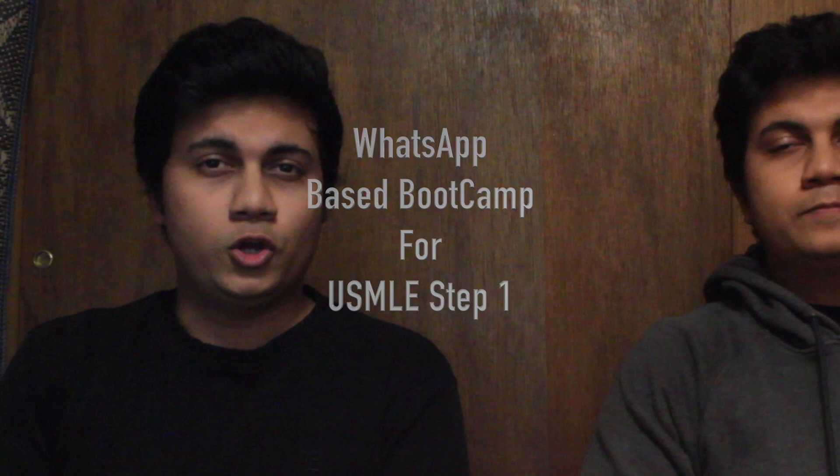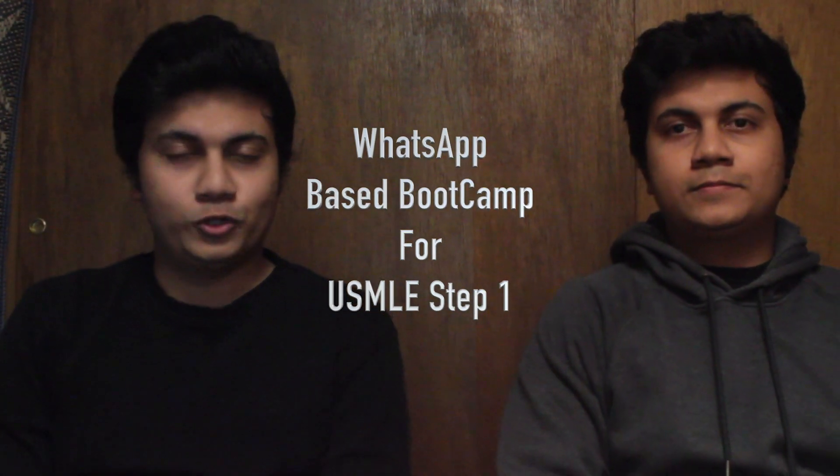Very recently I came up with a new program for USMLE Step 1. I call it the WhatsApp-based bootcamp for USMLE Step 1. Basically in my three plus years as a USMLE Step 1 career tutor, I found that you don't necessarily need a tutor or prep course for USMLE Step 1, but what you need is structured guidance. That's why I came up with this idea of a WhatsApp-based bootcamp.